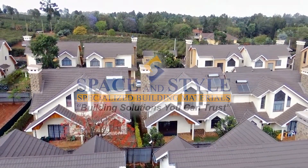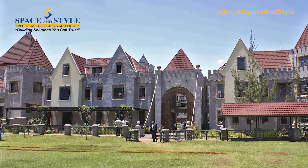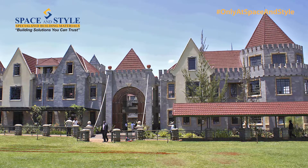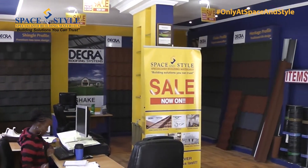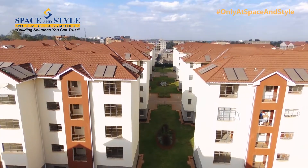Dekra is a brand of stone coated roofing tiles distributed exclusively by Space & Style. It is the highest premium brand in the market in Kenya and you can only find it at Space & Style. We're the main distributors and suppliers of genuine Dekra roofing solutions.